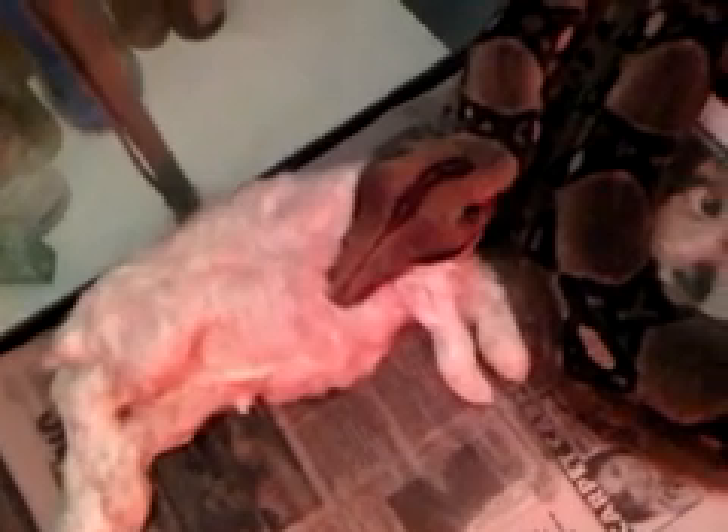Again, this is a frozen thawed rabbit. First time using frozen thawed, so this is all new for all of us. It wasn't difficult at all.